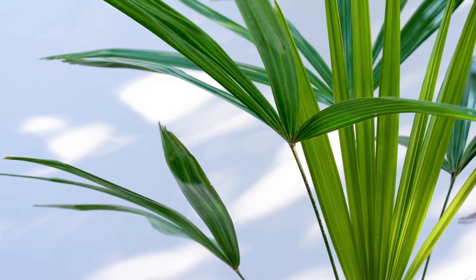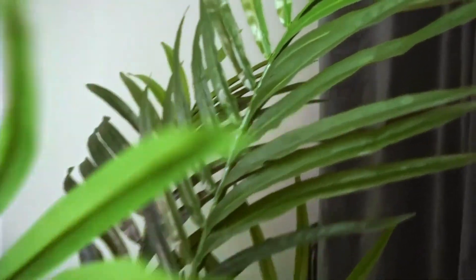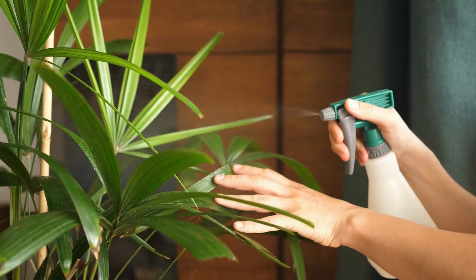It is a plant-it-and-forget-it option because it requires little maintenance. Providing you don't overwater it, this plant is unbreakable. It is a slow-growing plant that is ideal for almost any area in the house. Water when the top two inches of soil feel completely dry.